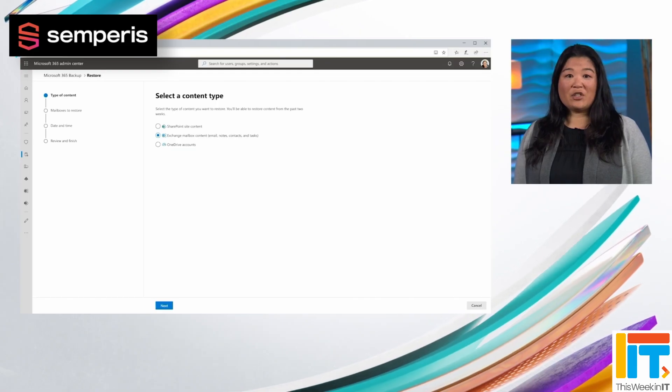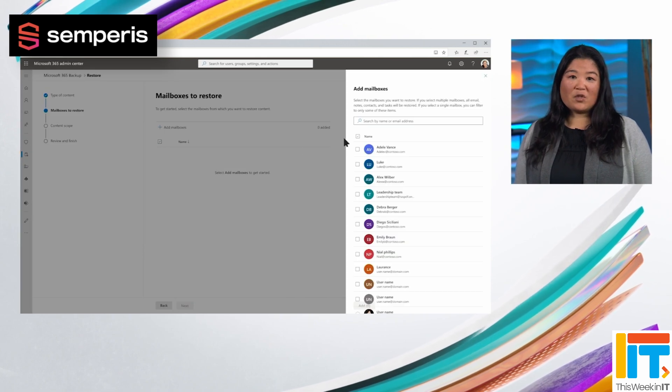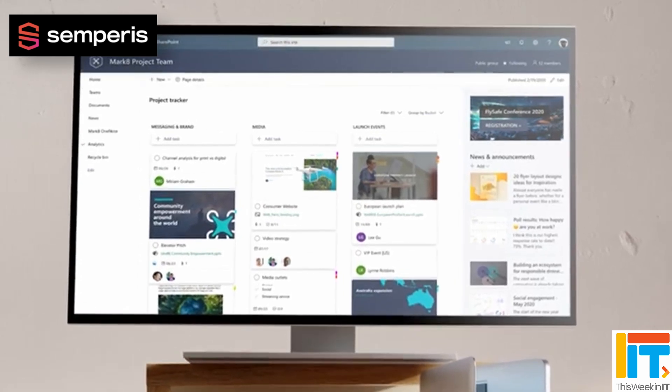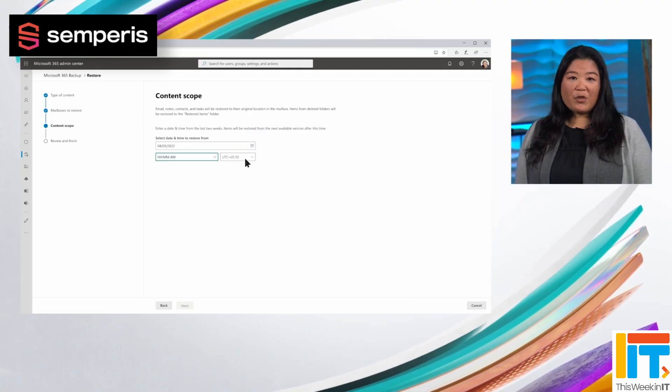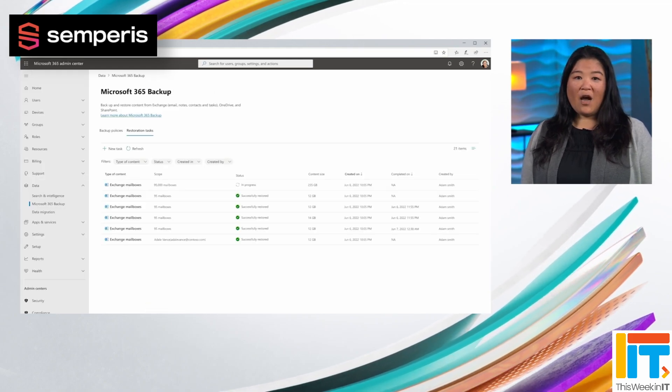Microsoft 365 Backup allows organisations to back up users' OneDrive, SharePoint sites and Exchange mailboxes. Teams is not included as a separate item because Teams is really just a front end for data that sits in SharePoint, Exchange and OneDrive — so there's no need to specifically back up Teams as its own entity. If you've got OneDrive, SharePoint and Exchange covered, then all of your Teams data is also backed up. Much like you'd expect from a backup solution, you can restore an entire mailbox or an entire SharePoint site, or do it on a granular level and pick individual items. Microsoft 365 Backup allows you to quickly restore data and retain your backup data for up to 12 months.